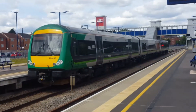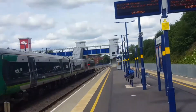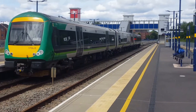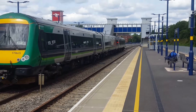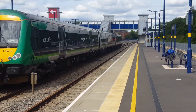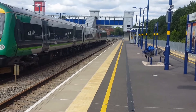Just departing now is going to be 170 635 with the 1543 London Midland service to Birmingham New Street from Hereford.